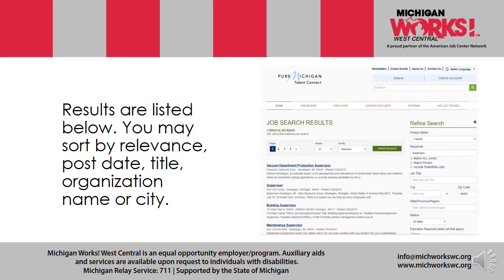Results are listed below. You may sort by relevance, post date, title, organization name, or city. By sorting through those, you can see several job postings noted. Initially, the job postings will be in dark blue or a darker color. Underneath those job postings will be a brief summary, offering an opportunity to seek more information about those jobs. To get more information, simply click the darker blue title of the job and it'll send you right to that section.